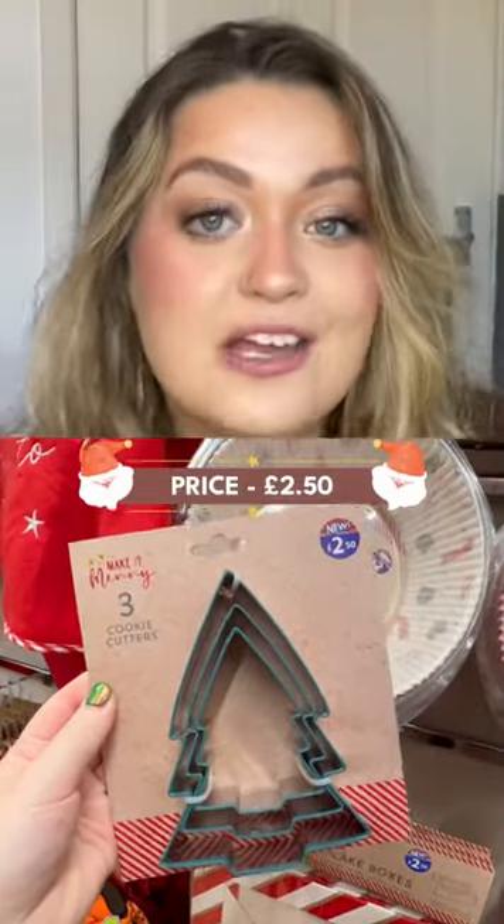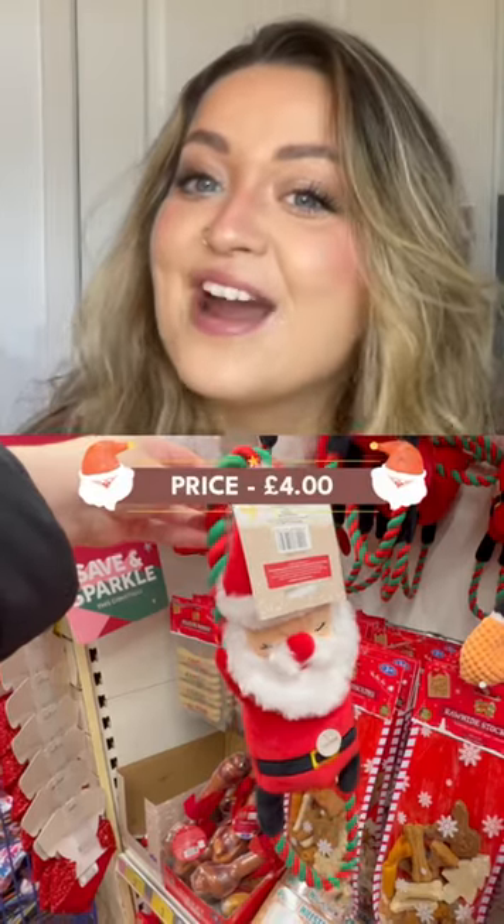Christmas cookie cutters — you get three cutters for just £2.50. There's one for my fairy friends.